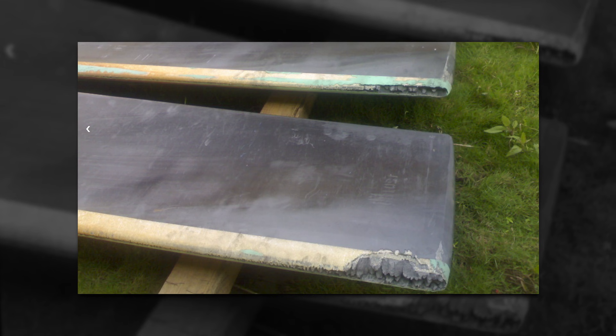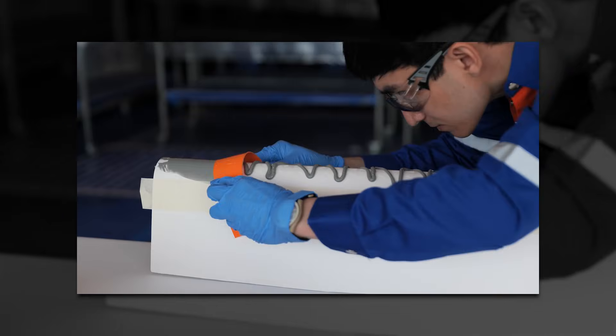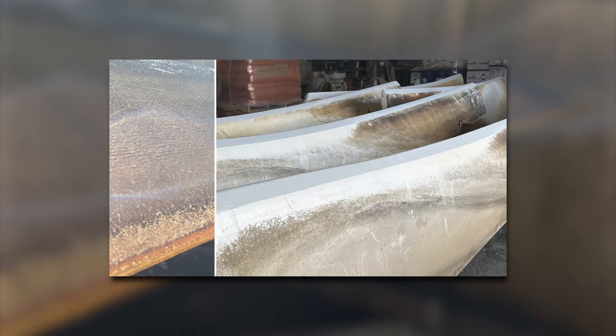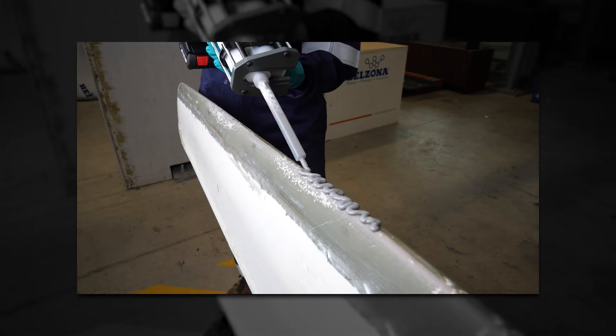Belzona 5711 is designed to repair erosion and impact damage on blade edges, providing a long-lasting repair and protection solution for your blades. The cartridge package itself eases in-situ repair.